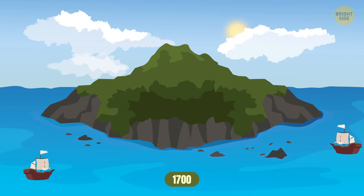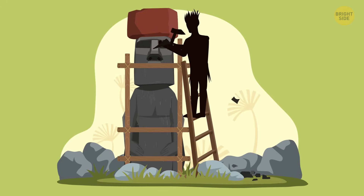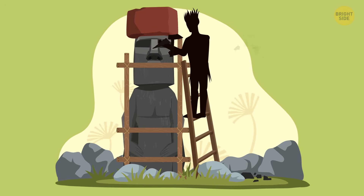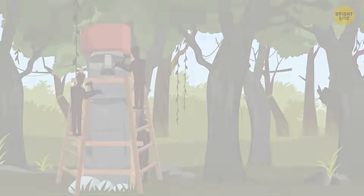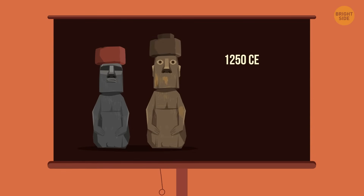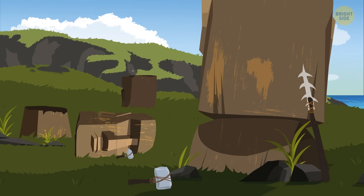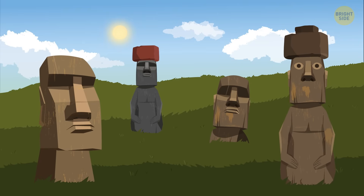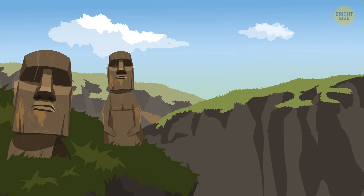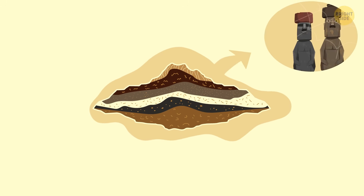When Europeans first discovered the Moai statues in the 1700s, many had already toppled over, and construction had stopped way earlier. Huge amounts of effort went into making them — expert craftspeople spent great time slowly carving statues with basic picks, and a team of up to six people would work hard for an entire year to make just one. Then they often had to transport it up to 11 miles to its special place. With carbon dating, experts determined statues started appearing in 1250 CE, and then suddenly in 1500 CE or so, the process stopped. Creators left their stone chisels where they were last used, and only a quarter of all statues were placed where they were supposed to be.